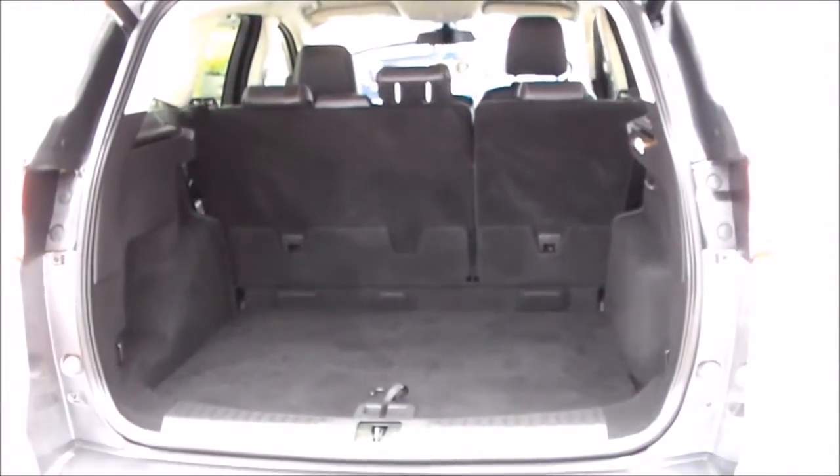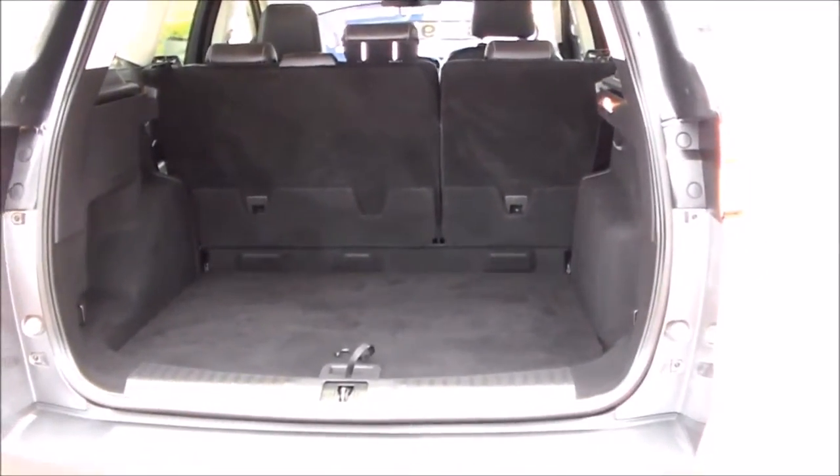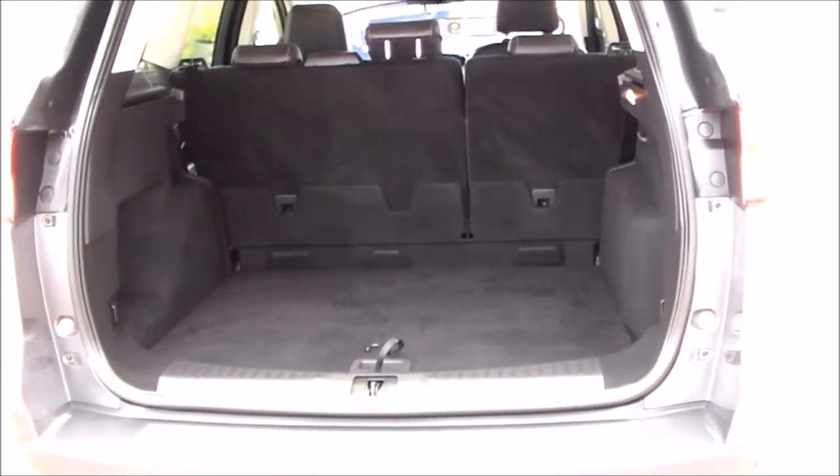Another new feature is the optional hands-free tailgate, which operates when one walks up to the rear of the vehicle with a key fob in one's pocket.